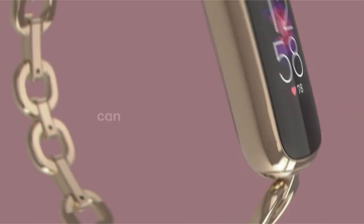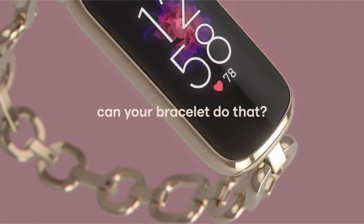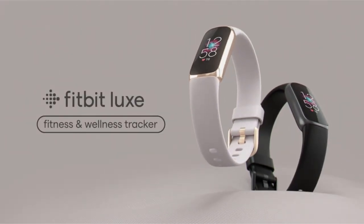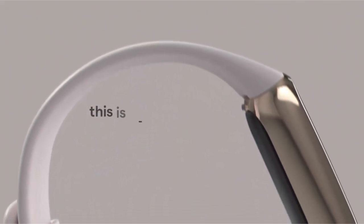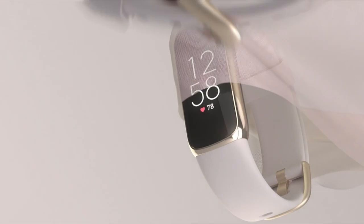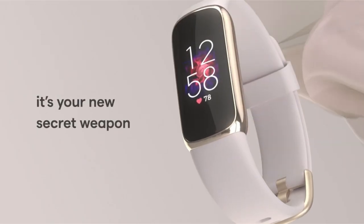Explore your health data in-app, including breathing rate and heart rate variability. The Lux keeps up with your busy lifestyle, with a battery life of up to 5 days and GPS connectivity that allows you to measure real-time pace and distance straight from your wrist.